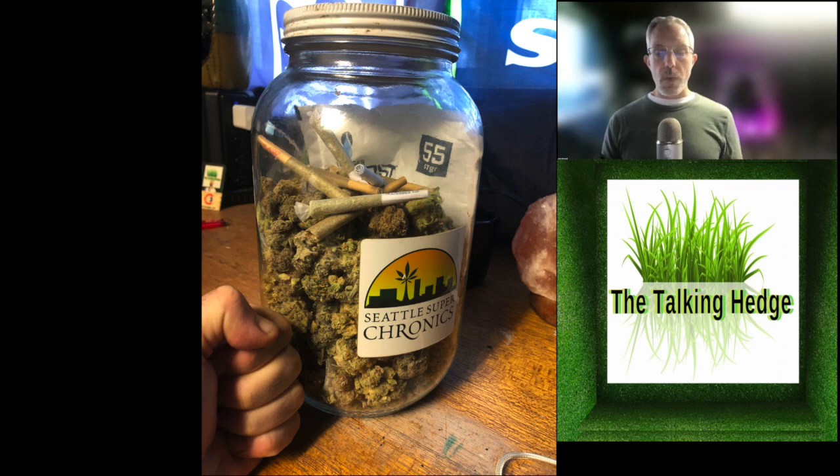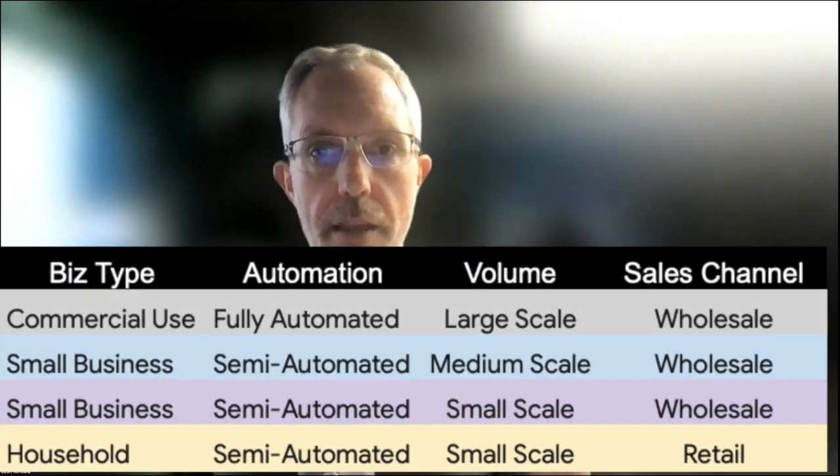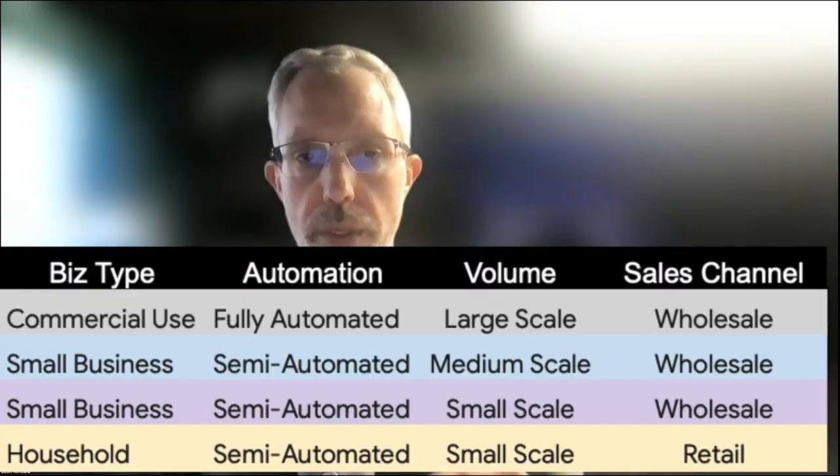We're going to dive into some of these machines — there are about 30 — but we're going to do it in a different way. Before, we just kind of showed you what was out there. I see the market forming into categories. I've narrowed it all down into basically four categories. There's commercial use: big machines, fully automated, large scale, designed for wholesale channels, business to business. There's also small business: semi-automated machines for medium scale, also designed for wholesale.